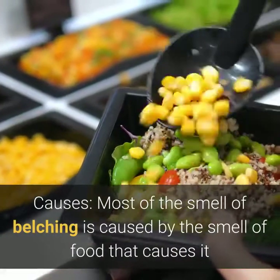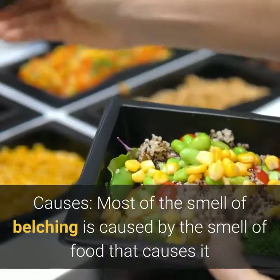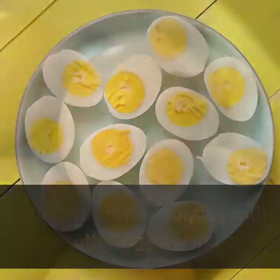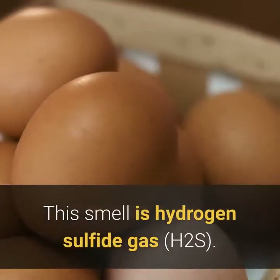Most of the smell of belching is caused by the smell of the food that causes it. Sulfur burps are simply burping with a rotten egg scent. This smell comes from hydrogen sulfide gas, H2S.